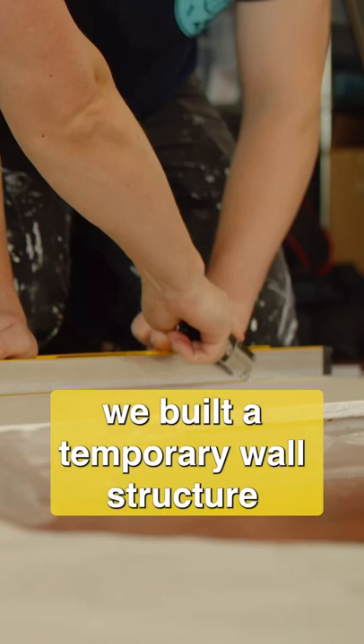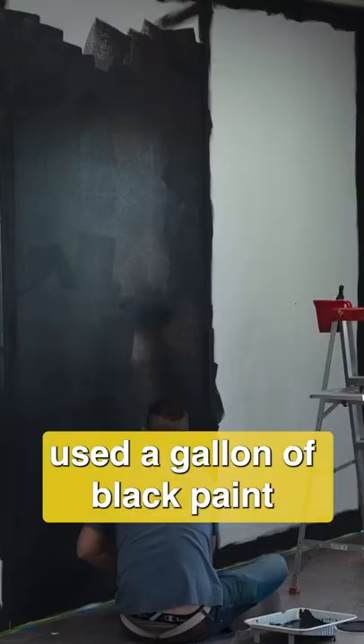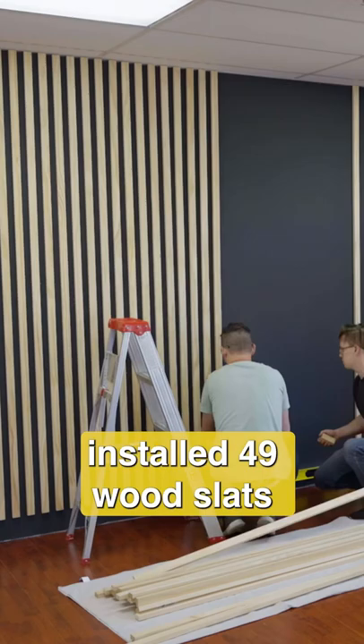Over two days, we built a temporary wall structure, added three sheets of drywall, used a gallon of black paint, installed 49 wood slats, and finished it off with some trim and furniture. We did this for $750 and that's why...